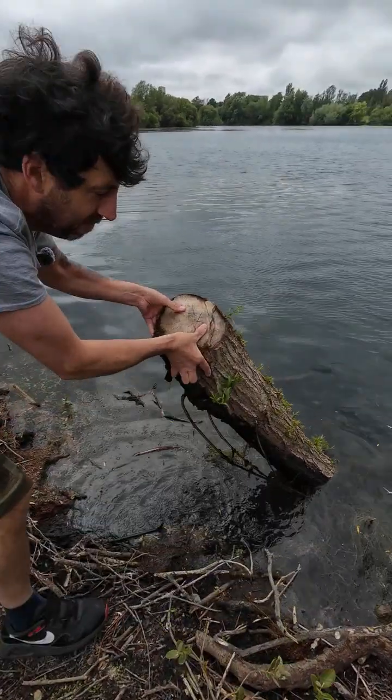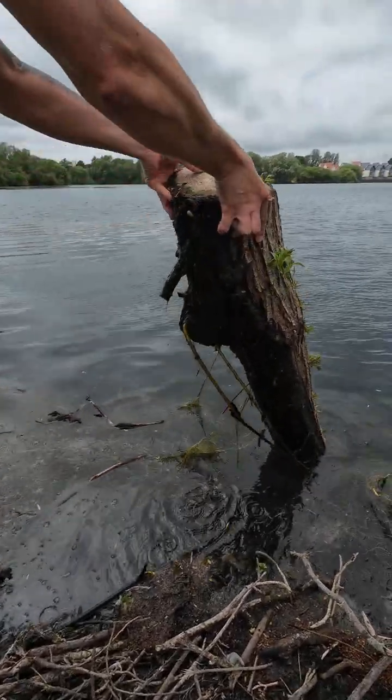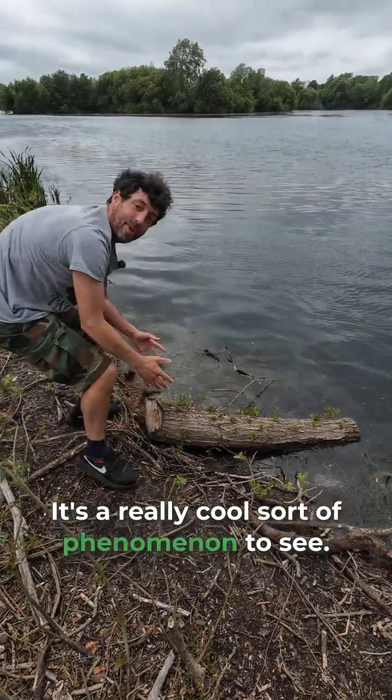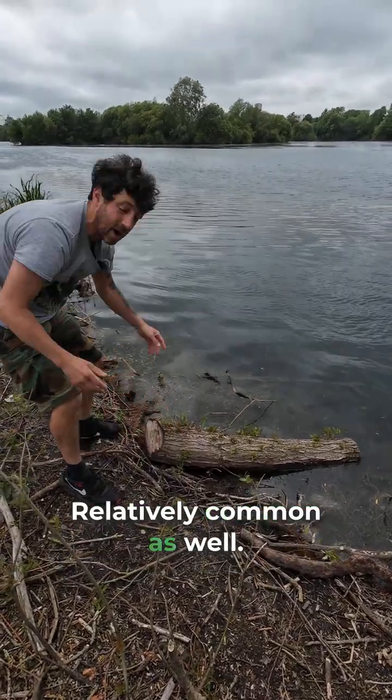This completely cut away log throwing out new shoots — it's a really cool phenomenon to see. Relatively common as well.